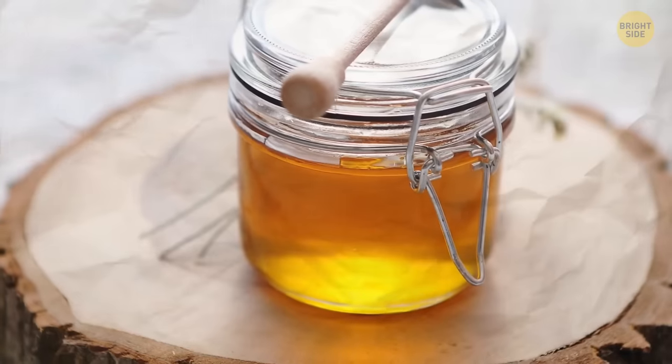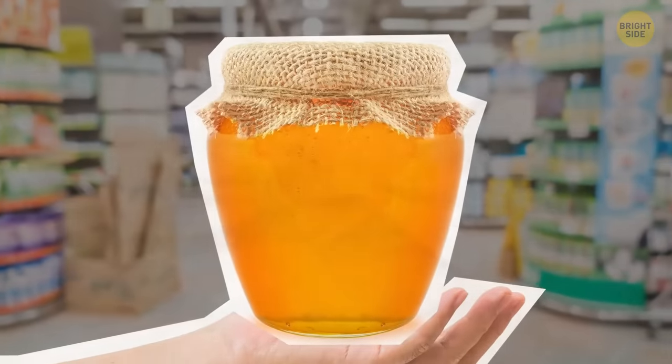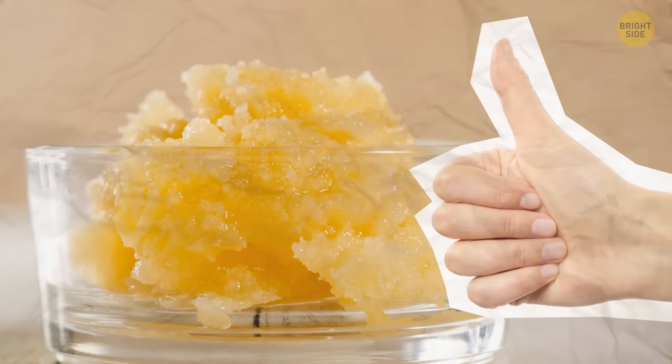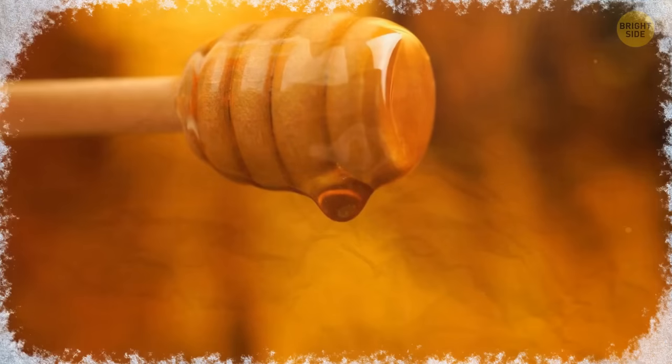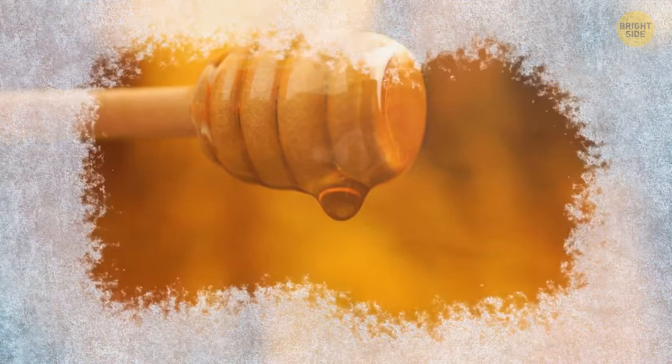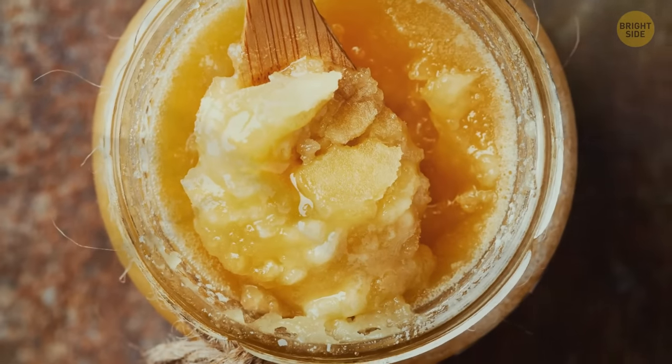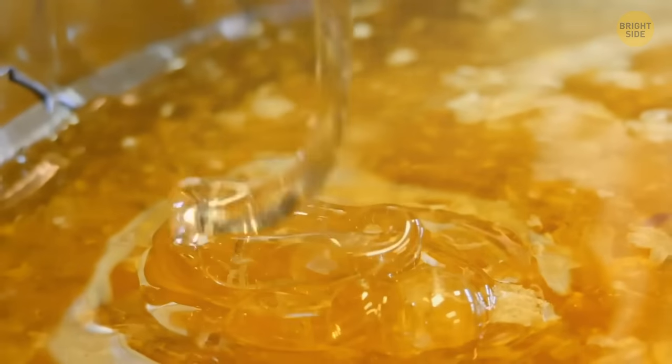Next up, honey. This jar looks odd because it has crystals at the bottom, but grandma explains that's a sign of freshness — it's normal for honey to crystallize when the temperature drops. It's also a good sign that it looks opaque, meaning it's more natural and healthy, and not pasteurized.